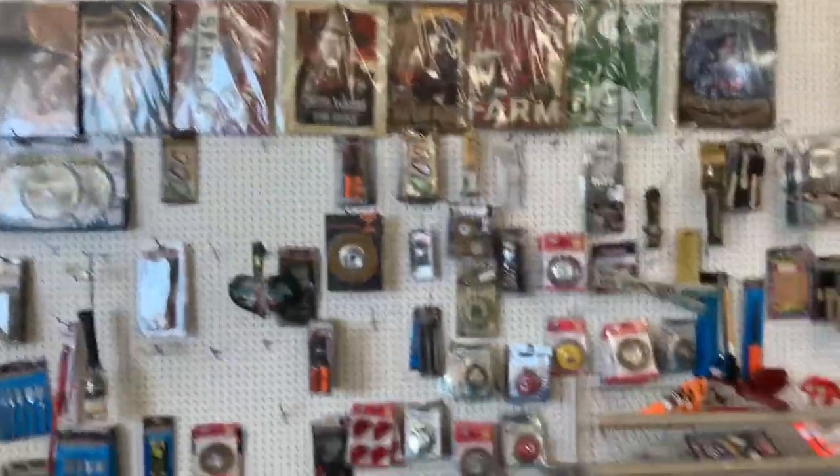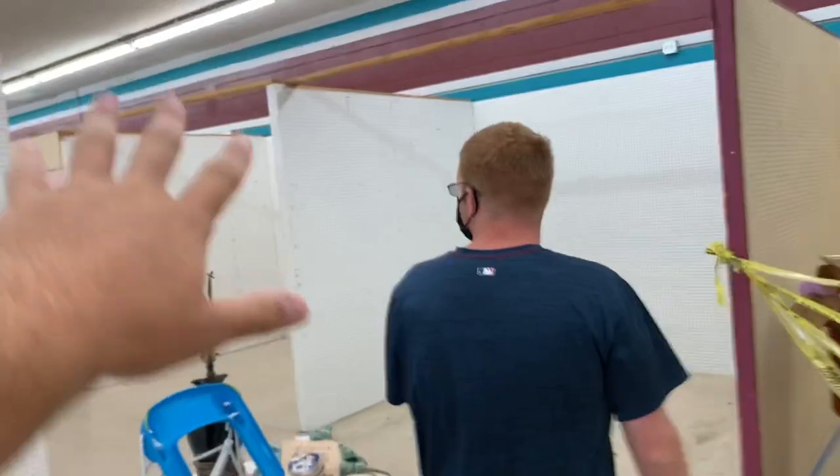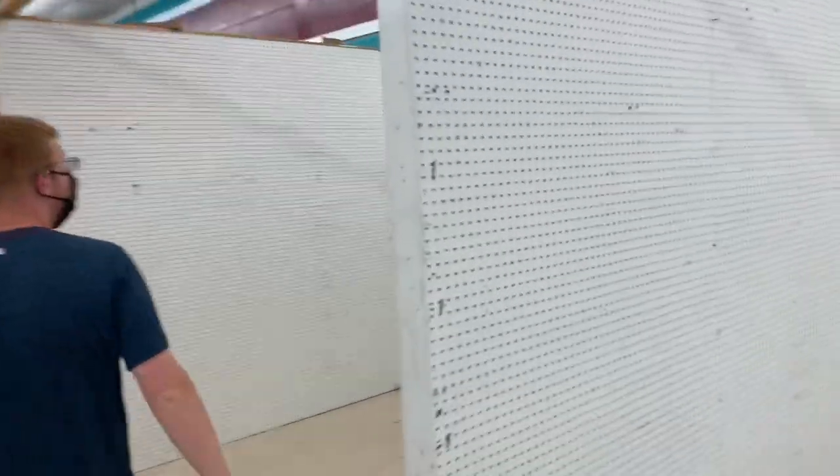They've got a lot of old signs. This used to be full of stuff — this used to have diecast right here, I know for a fact. All of this did. These two sections right here were always loaded, they really were. Yeah, because they always had a video surveillance. They might have just moved it.